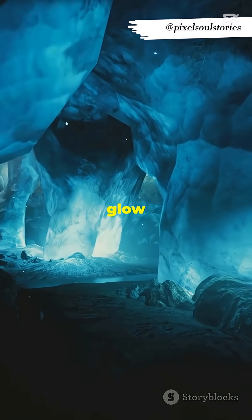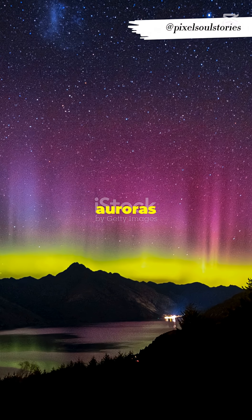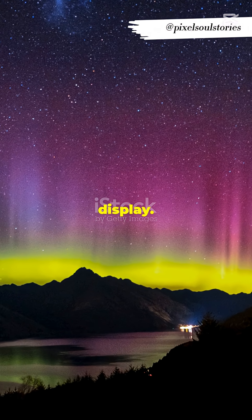Stunning blue ice caves glow with ethereal light, their cinematic atmosphere hinting at the mysteries hidden within. Spectacular auroras dance over the Antarctic night sky, painting it with vibrant colors and a breathtaking display.